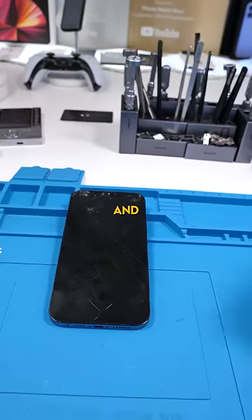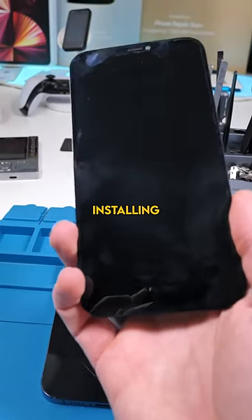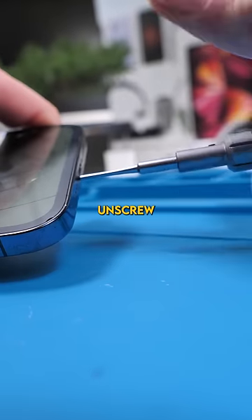She wanted a good deal for this repair and I had an Apple original used screen just lying around, so we're going to be installing this used screen onto her phone. She's getting quite the discount. I'm also very curious to see what this looks like inside on the screw.